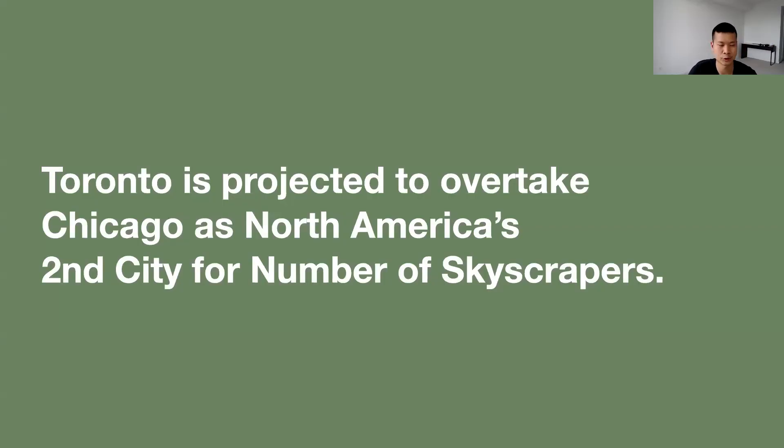Here's another interesting stat: Toronto is projected to overtake Chicago as North America's second city for number of skyscrapers, second only to New York City.